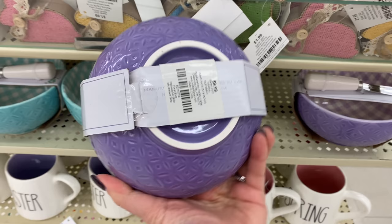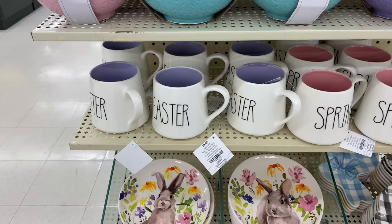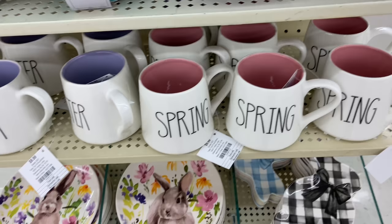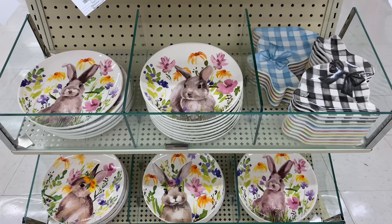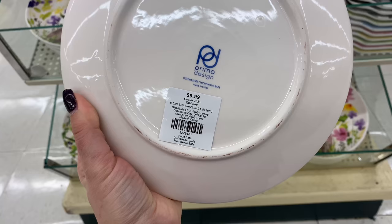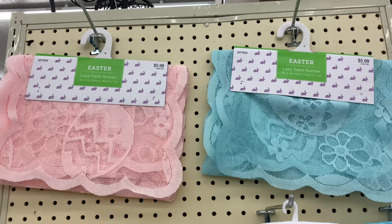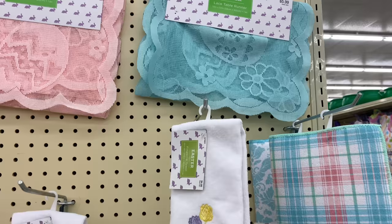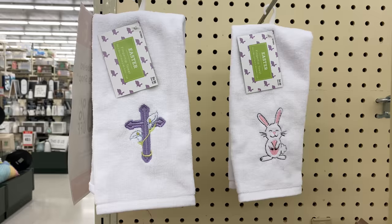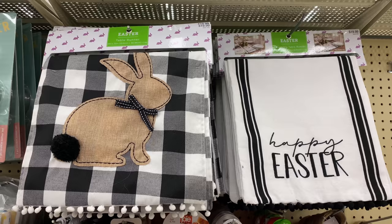I found these cute balls for $9.99 with a little utensil to spread cheeses or spreads. I love these cups with that Rae Dunn font — the pink ones say 'Spring' and the purple ones say 'Easter,' at $9.99. The plates are so cute for an Easter lunch or dinner; the round ones are $9.99 each and the bunny-shaped one is $7.99. I also love that Hobby Lobby incorporates Jesus into Easter and Christmas — that's something I really appreciate.